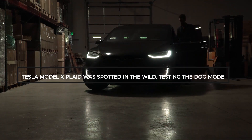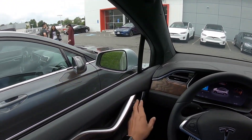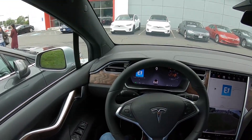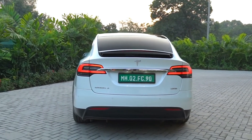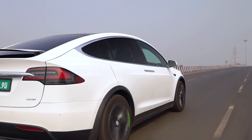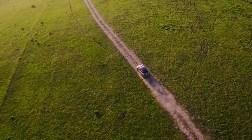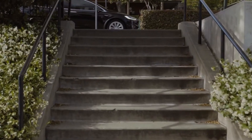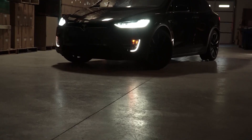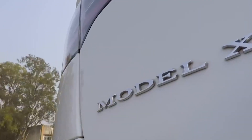Recently, a Tesla Model X Plaid was spotted in the wild testing the dog mode. At the Fremont factory, Model X Plaid vehicles were seen driven through the facility's test track, indicating that Tesla might start ramping production for its premium SUV soon. A Tesla Model X Plaid was also seen parked on the street with a passenger still inside, who was sleeping peacefully inside the Model X's cabin at 68 degrees Fahrenheit owing to Tesla's dog mode — which was a puppy, obviously a golden retriever, resting curled up in the driver's seat. The Model X Plaid was fitted with what looked like 22-inch turbine wheels, which provided the vehicle with 330 miles of range for the price of $5,500.